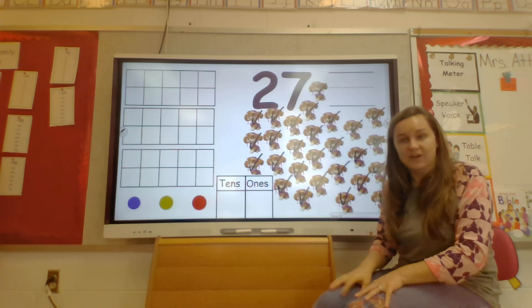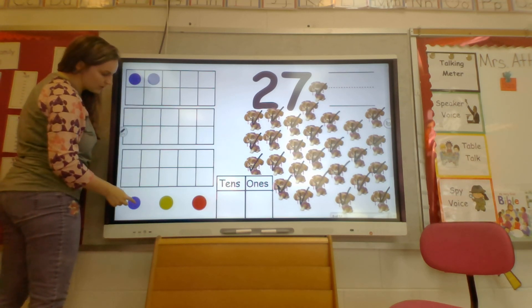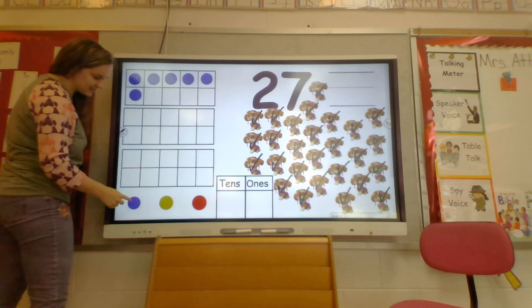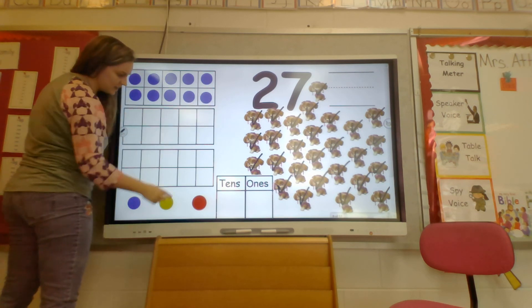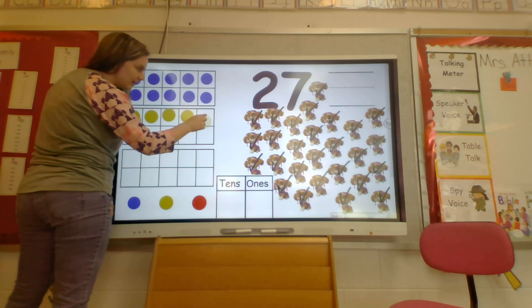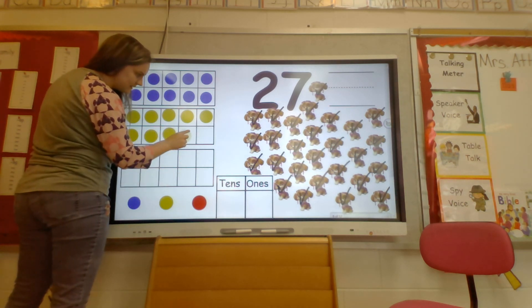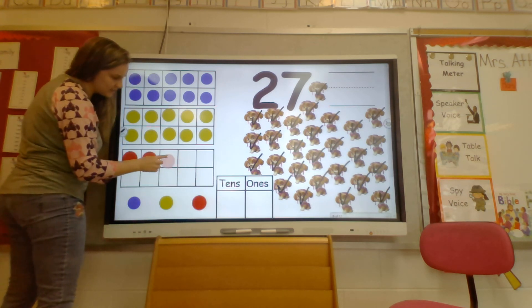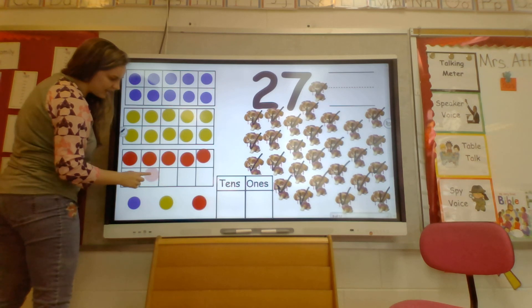You ready to do the tens frames? Let's do the tens frames. Alright, help me out. Ready? 1, 2, 3, 4, 5, 6, 7, 8, 9, 10, 11, 12, 13, 14, 15, 16, 17, 18, 19, 20, 21, 22, 23, 24, 25, 26, 27. Great job!